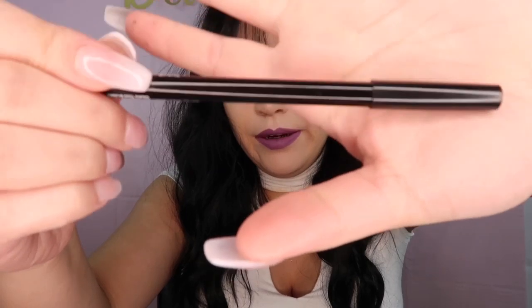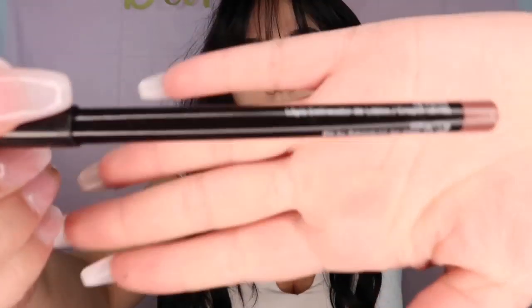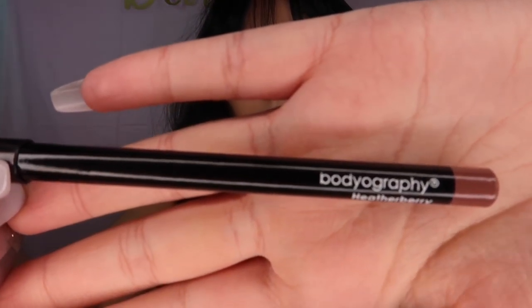This lip liner itself is $12. I'll be leaving the link in the description below if you guys want to see it on their actual page — they probably have more shades. I honestly had never heard of this brand, so I'm really excited to try it.